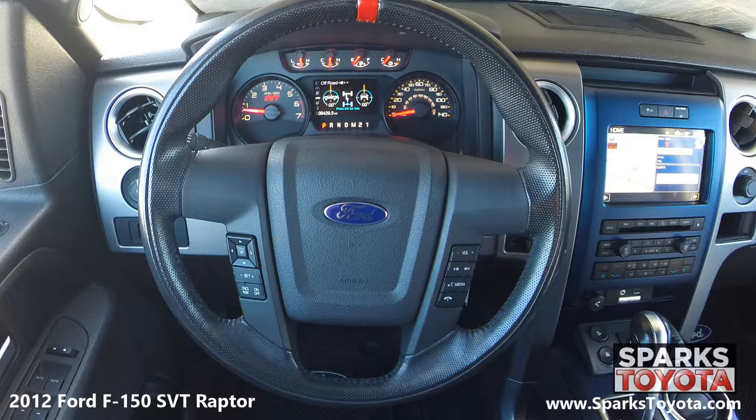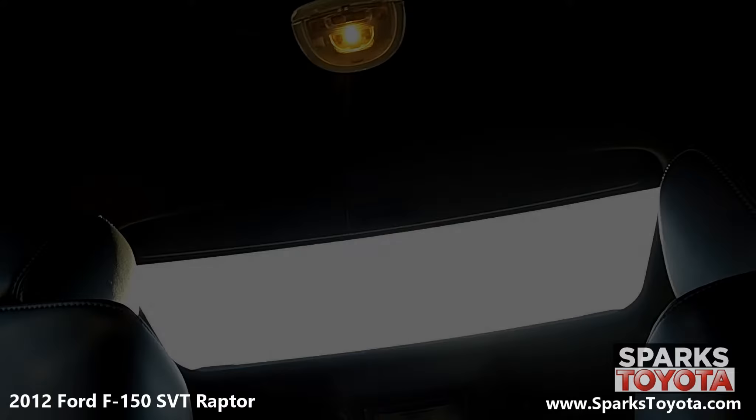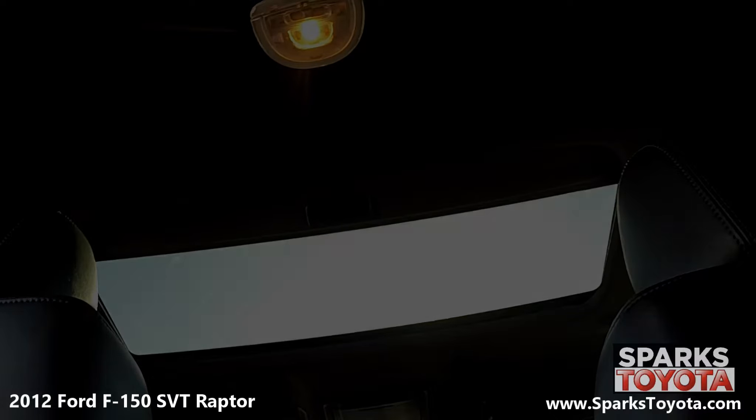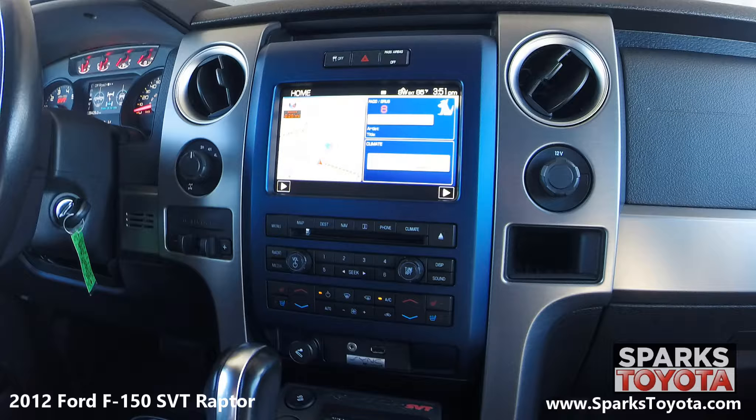As you can see, it also has a very well-lit instrument cluster with LCD productivity screening that includes important vehicle health information. Here's a feature everyone can enjoy: the tilt and sliding power moonroof. The screen in the center stack is the home to the sync, entertainment, and navigation features. It includes your classic AM-FM stereo with a CD player.